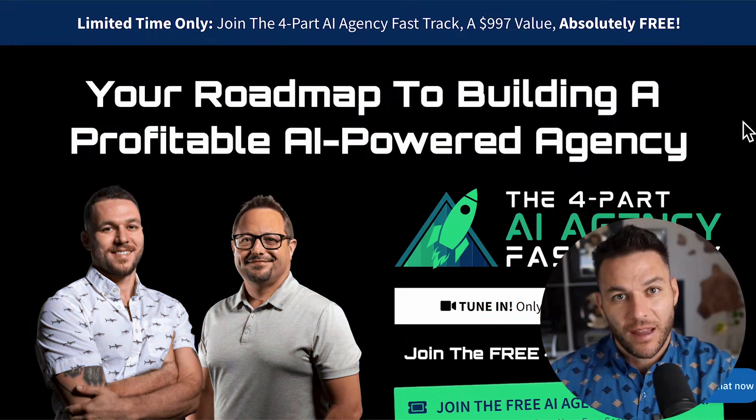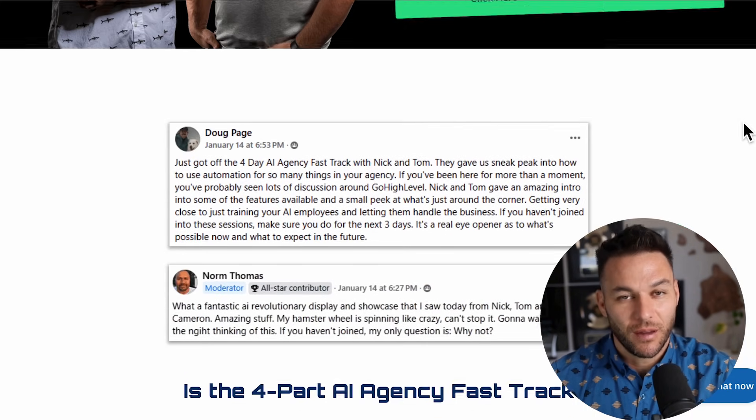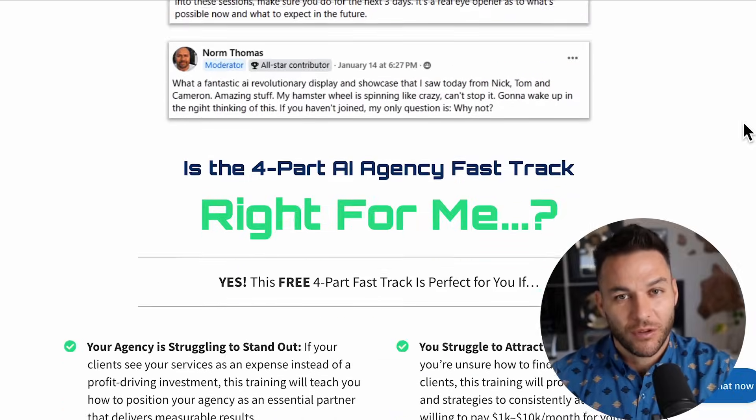And if you're serious about landing some AI subscription-based customers, grab my four-part AI fast-track training that I'm currently offering for free. The link's in the description. All right, now let's get into it.